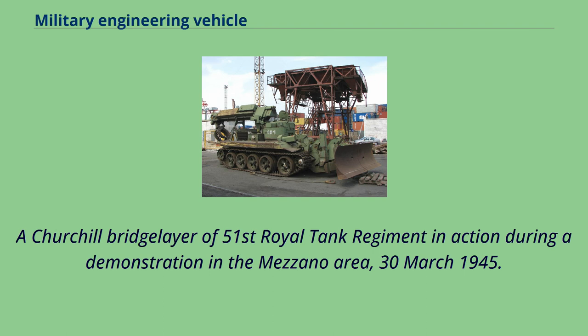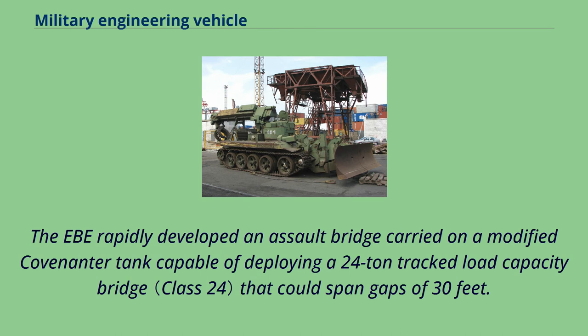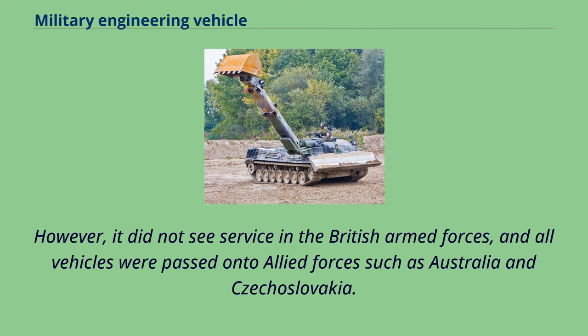Once World War II had begun, the development of armored vehicles for use by engineers in the field was accelerated under Delaney's direction. The EBE rapidly developed an assault bridge carried on a modified Covenanter tank, capable of deploying a 24-ton track load capacity bridge that could span gaps of 30 feet. However, it did not see service in the British Armed Forces, and all vehicles were passed on to Allied forces such as Australia and Czechoslovakia.